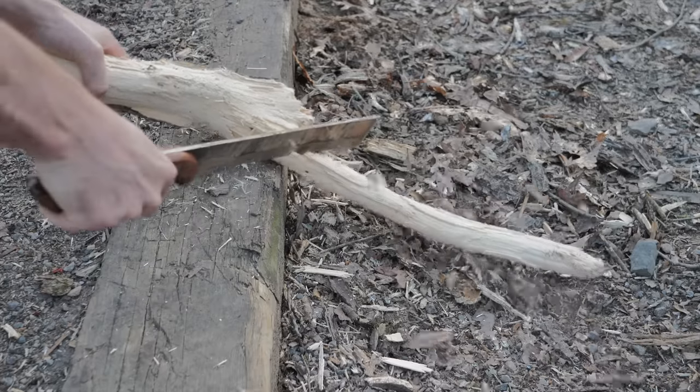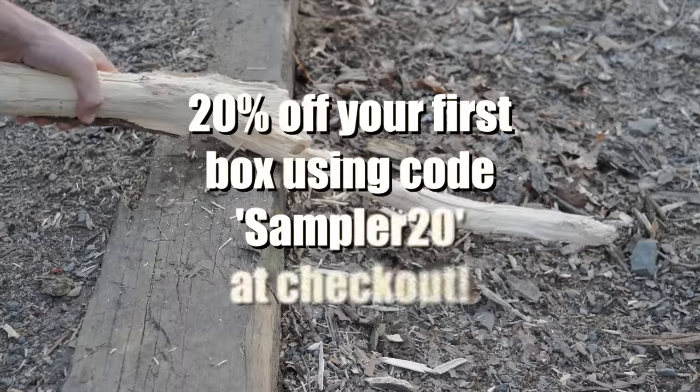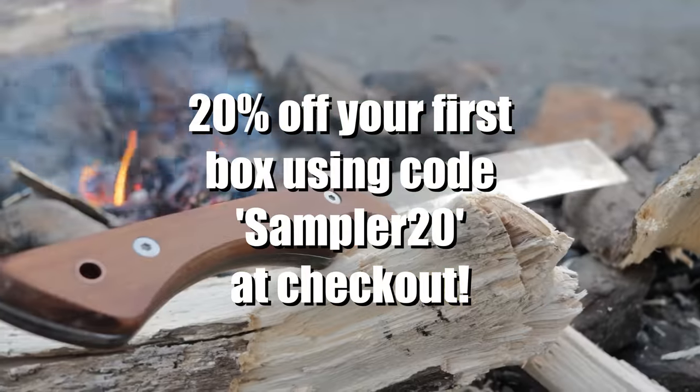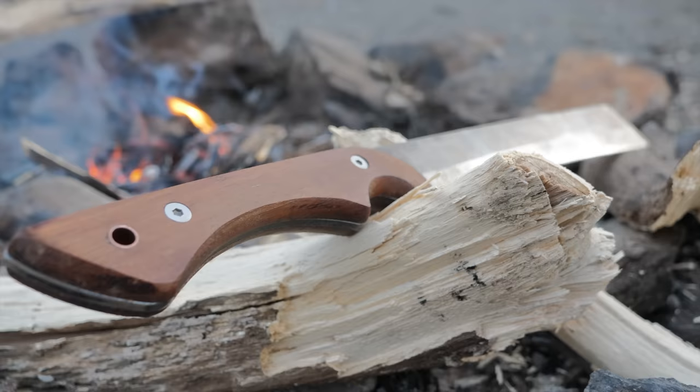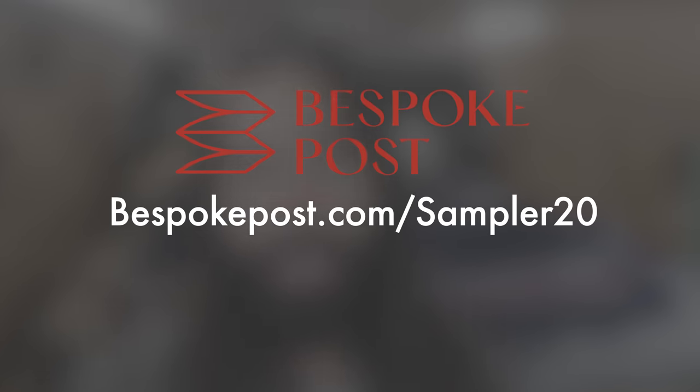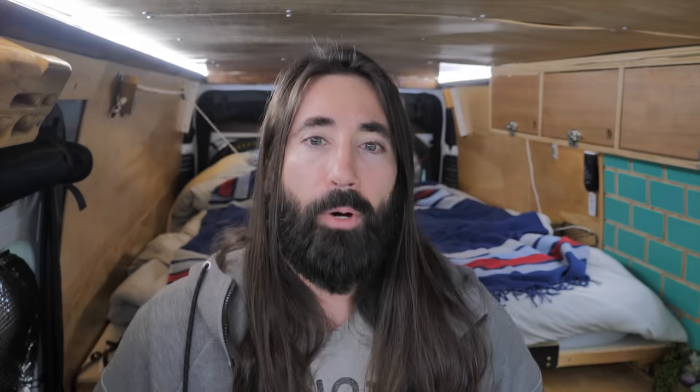On top of that, as part of our collaboration, Bespoke Post is offering you guys 20% off your first box of awesome when you click the link in the description and enter sampler20 at checkout, or go to bespokepost.com/sampler20 to see what boxes you might be interested in. Thanks again to Bespoke Post for sponsoring today's video. Now let's get back into it.